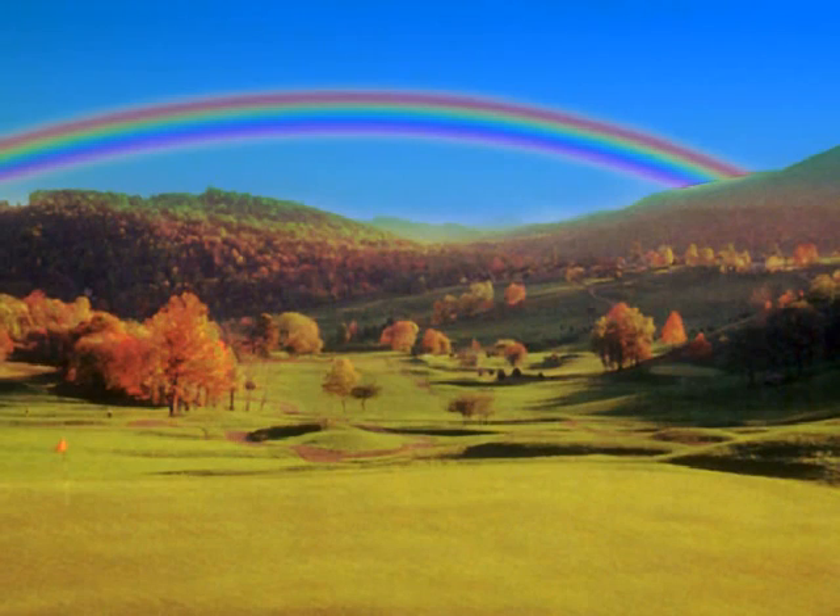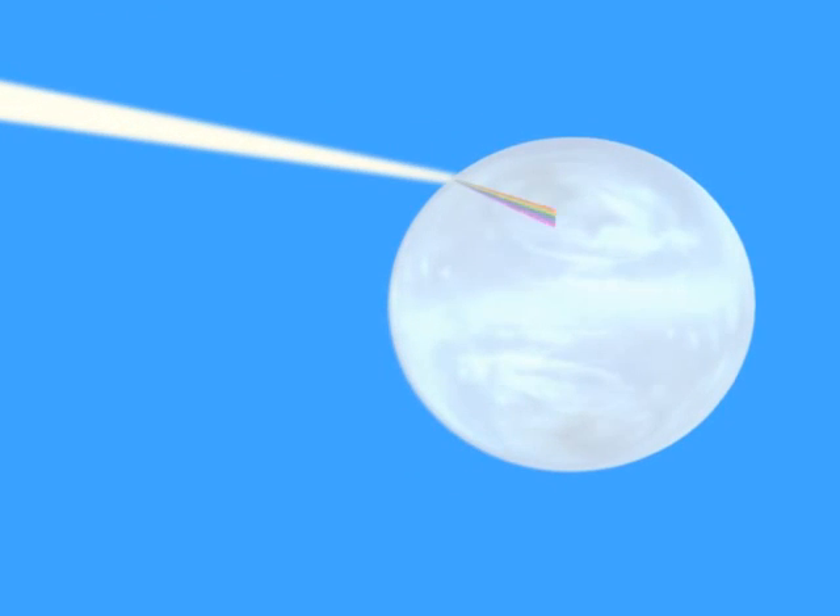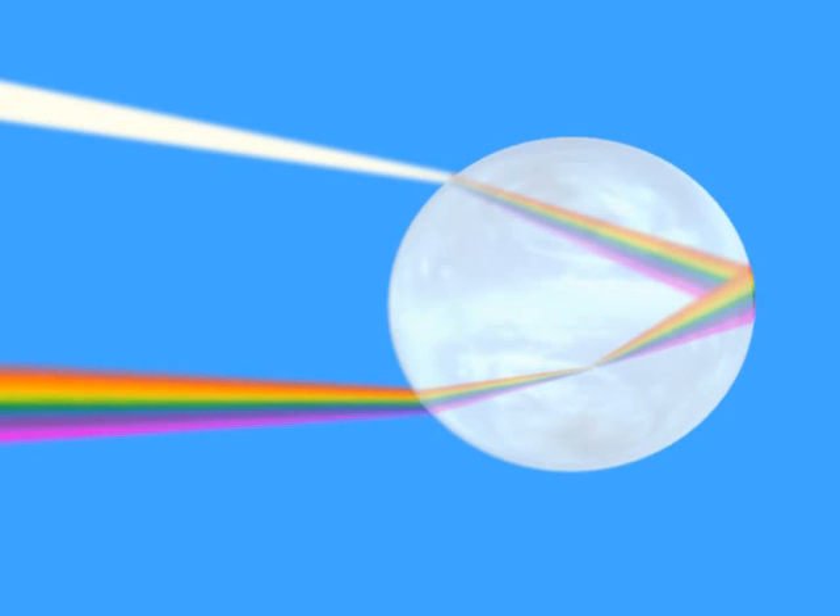Rainbows form when light enters raindrops. The light is totally internally reflected inside the raindrop before leaving. In addition to this, the light of different colors is refracted at different angles to separate the colors in an effect called dispersion.